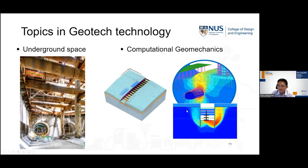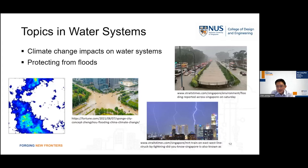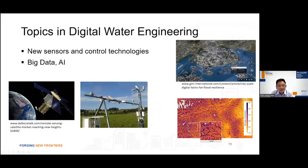In water systems, we will learn to understand, model, and predict climate change impacts on water systems in an urban infrastructure setting, so as to come up with suitable flood protection systems. In digital water engineering, we will look at the use of sensors and control technologies to collect relevant data, and with this large amount of data, explore the possible use of AI to understand and predict future weather conditions.